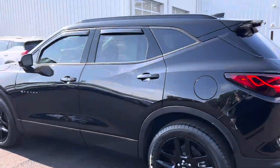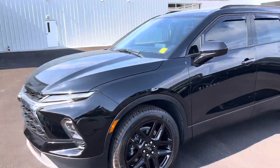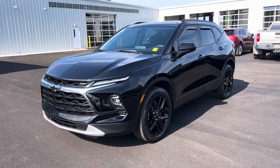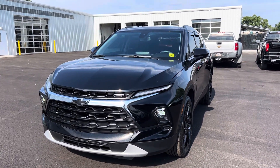It's certified pre-owned. Let me know if this could be something that'll work for you — I would love to earn your business. Sending you an out-the-door quote right now. Let me know, what do you think?